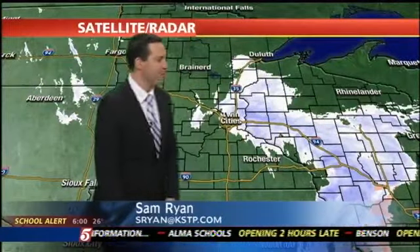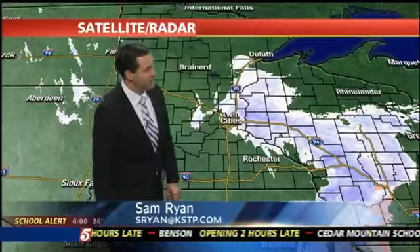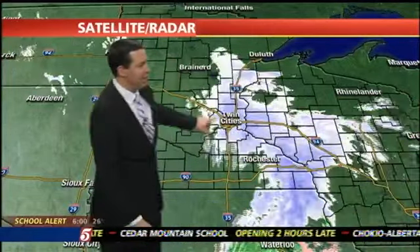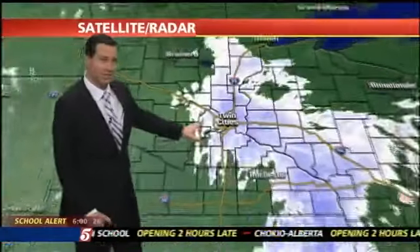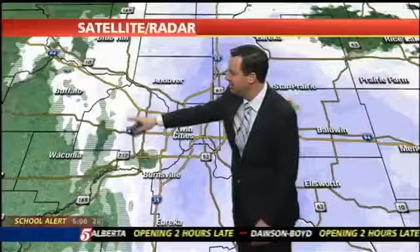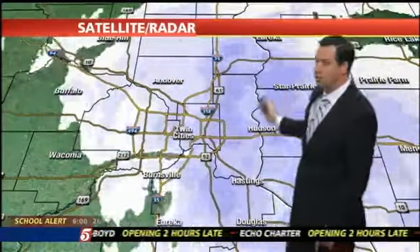The Alberta Clipper is moving through and it's now beginning to push into western Wisconsin at this hour. We're still seeing this counterclockwise circulation, and the snow is subsiding right now in the southwest metro — you can see that here, where most of the action is falling farther to the east and continuing to move off to the east.